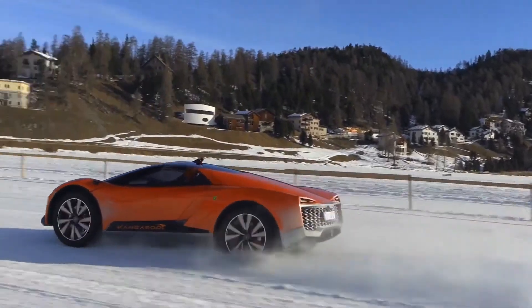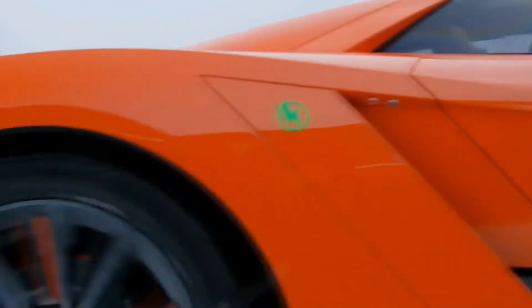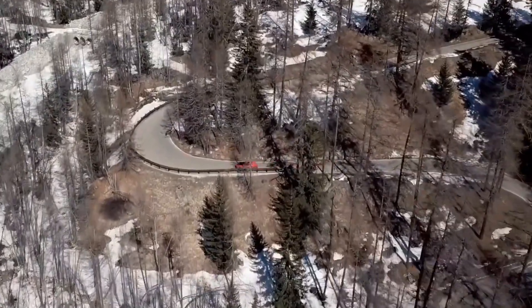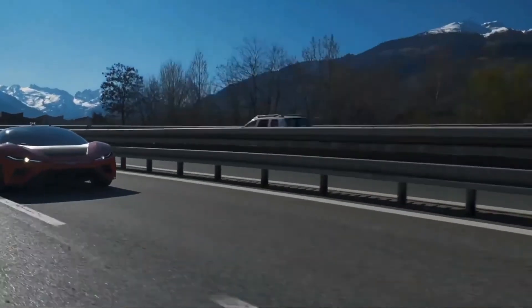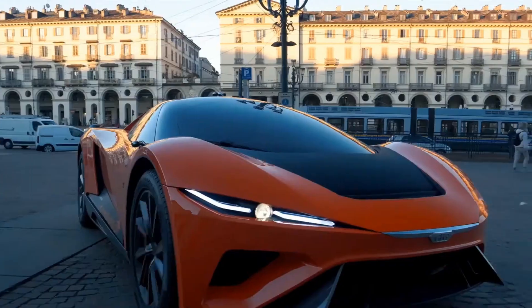The carbon fiber body, 22-inch wheels, and two motors generating approximately 483 horsepower make for an impressive ride. Adjustable ground clearance ranging from 5.5 to 10.3 inches depending on the suspension mode adds versatility. The dashboard features three monitors for general functions, rear view, and entertainment and navigation options.